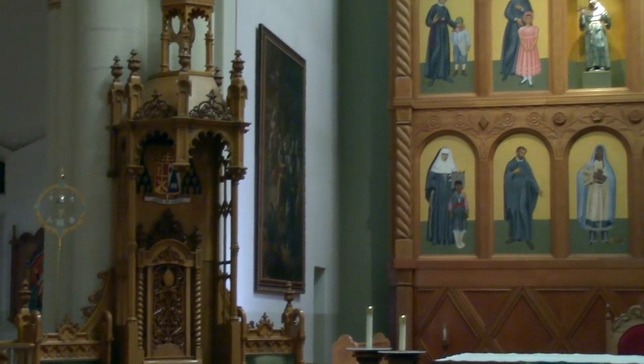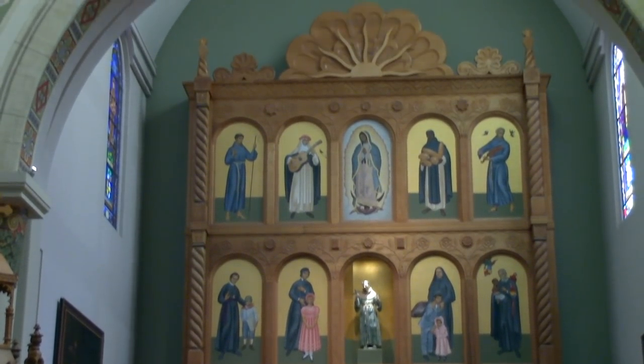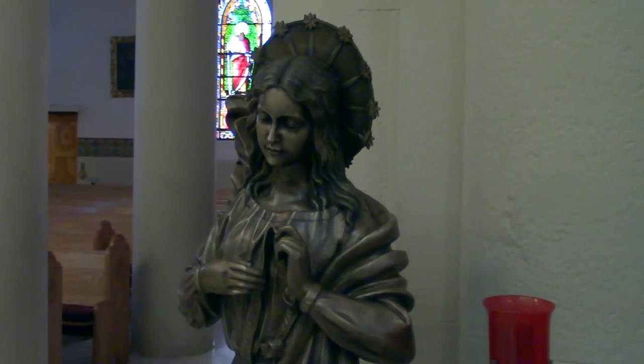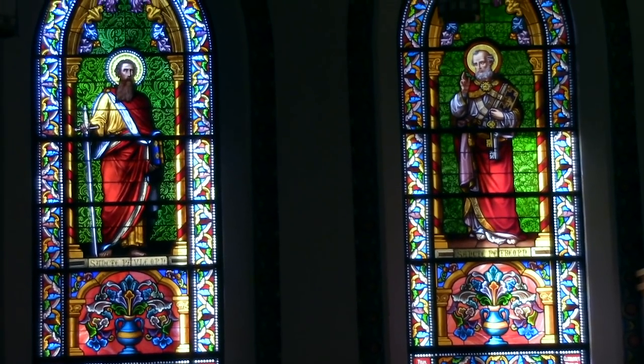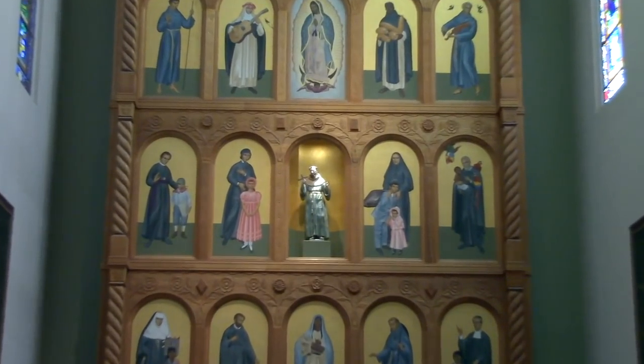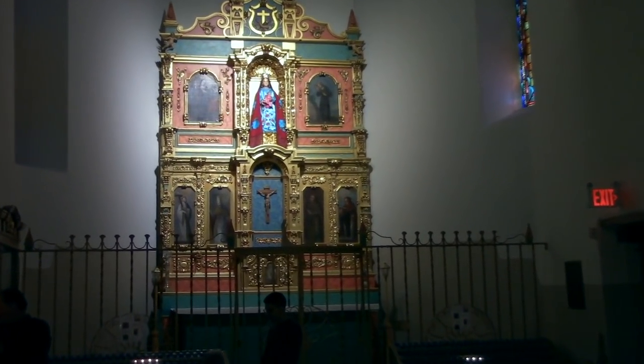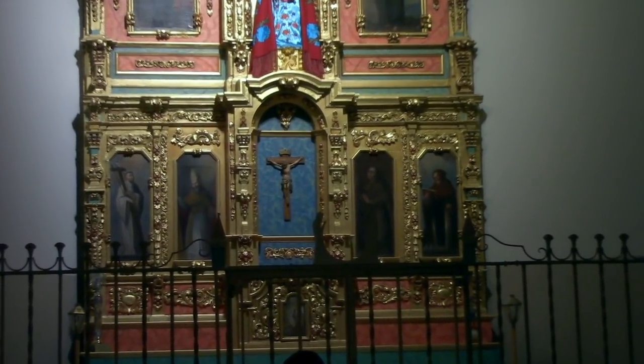There's a St. Francis, surrounded by all the saints of the New World. Here's the very ornate Our Lady of the Rosary Chapel.